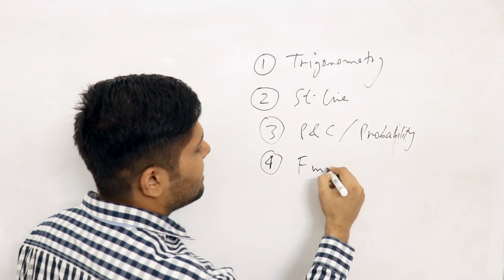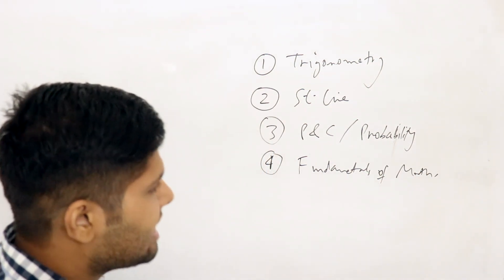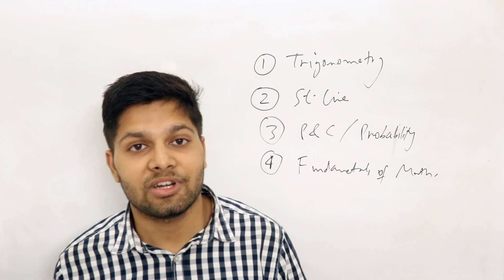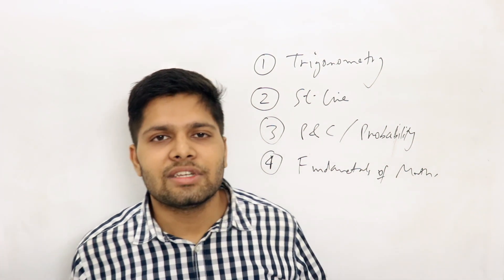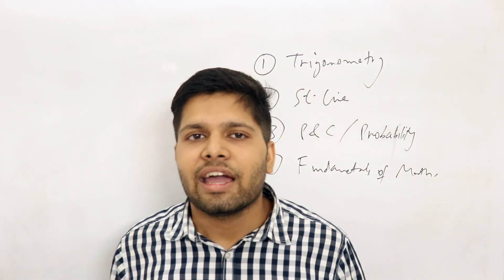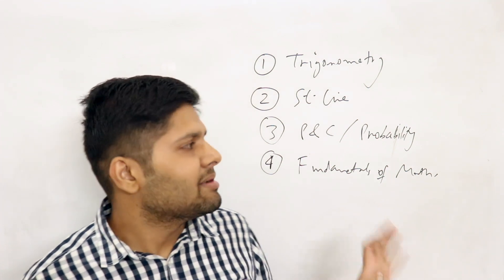The fourth chapter is fundamentals of maths. Different coaching institutes call it by different names — fundamentals of maths, basics of maths, or introduction to maths. This is basically the chapter you study at the start of class 11th, in which you learn what sets are, what logarithms are, what graphs are, and the basic algebraic things including inequalities.